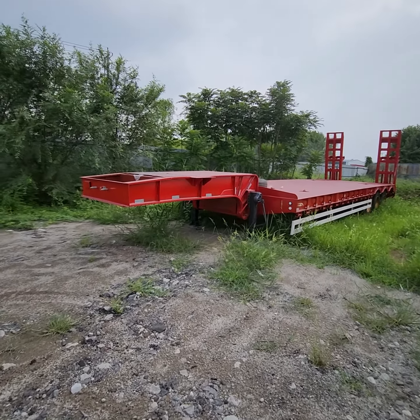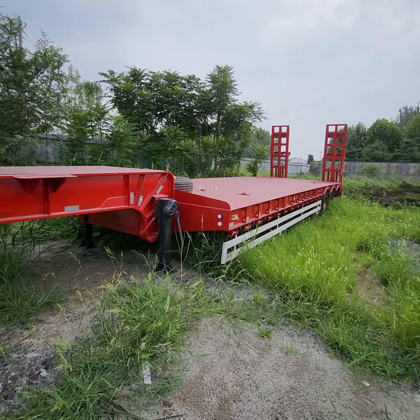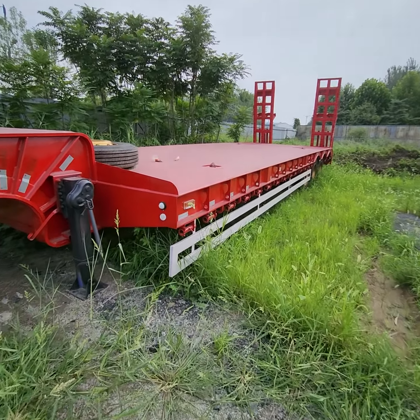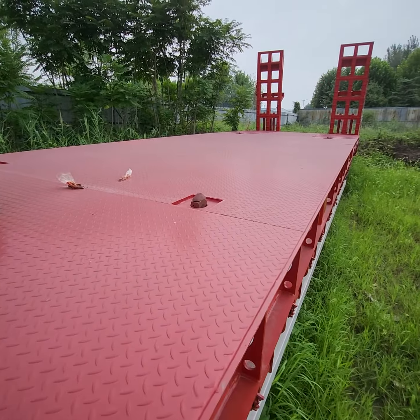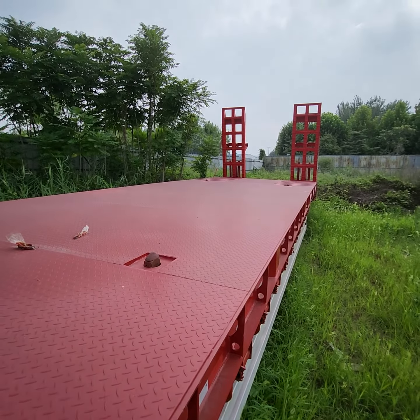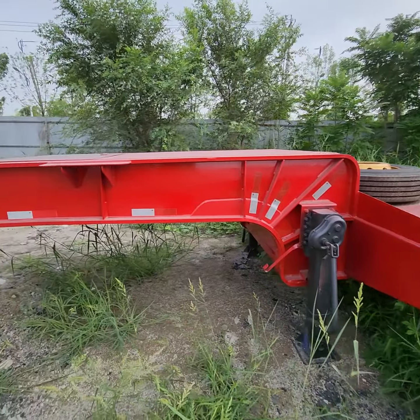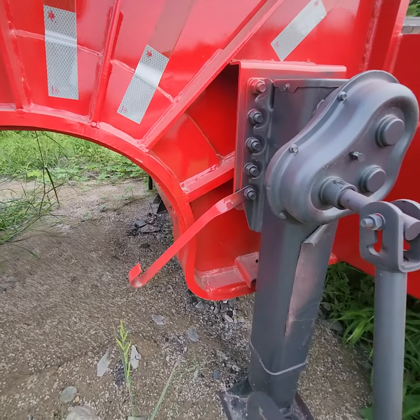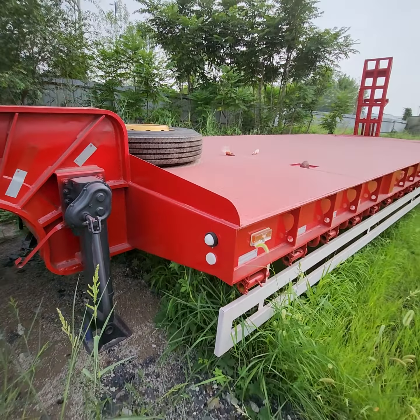Low bed semi trailer, it's a flat bed trailer, low bed trailer, and also container trailer. Special made. You can check the thickness. It's very heavy duty — more than 80 tons.